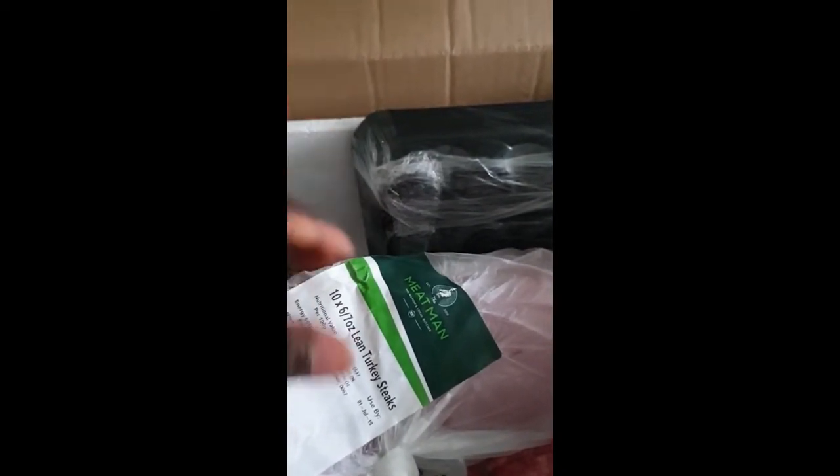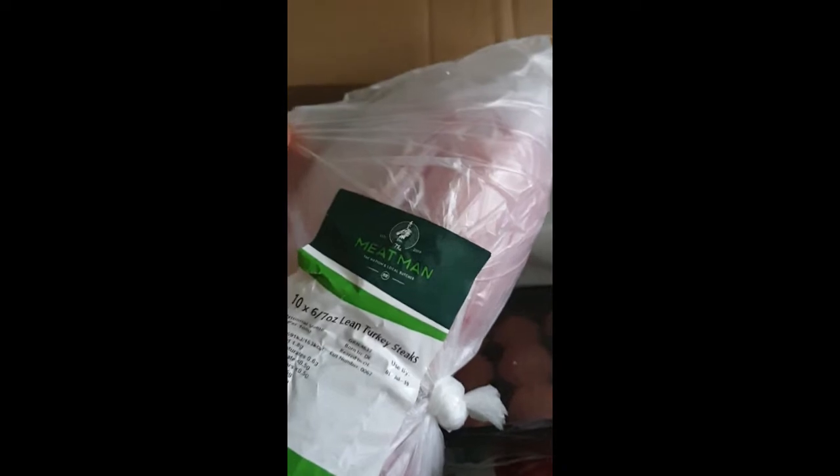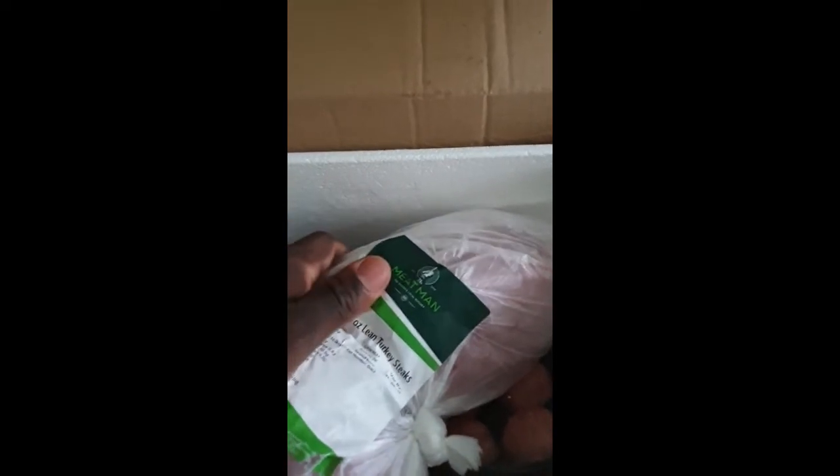Really good meat — you don't have any issues, no food poisoning, nothing. Really clean meats. They do a good service here in the UK for those of us into fitness. This helps me stick to my diet and it's easier because proteins are expensive to buy. It's like £60 for the whole month until payday, then I'm good to go again. Big ups to the meat man, we love what you're doing.